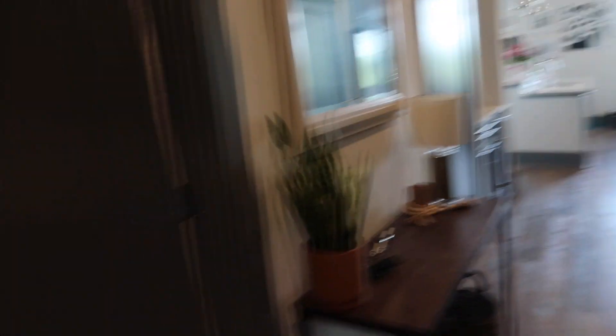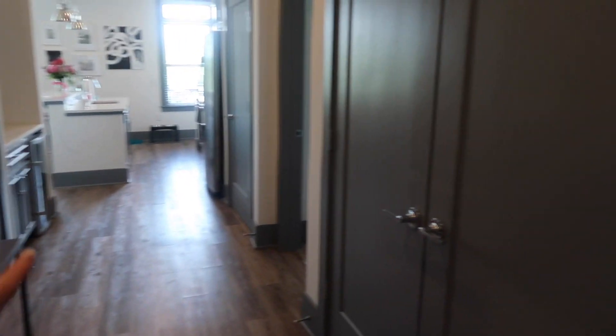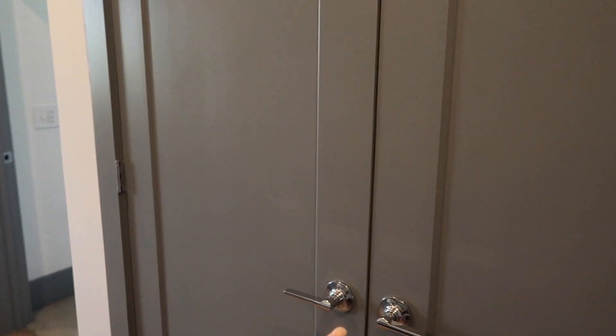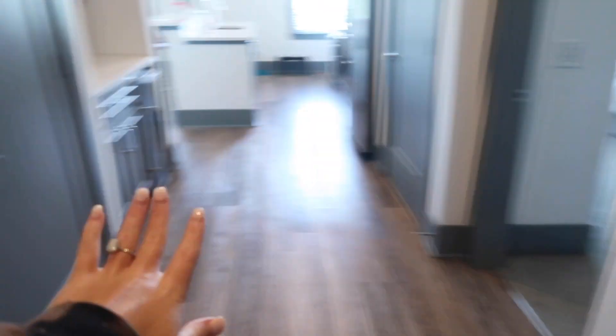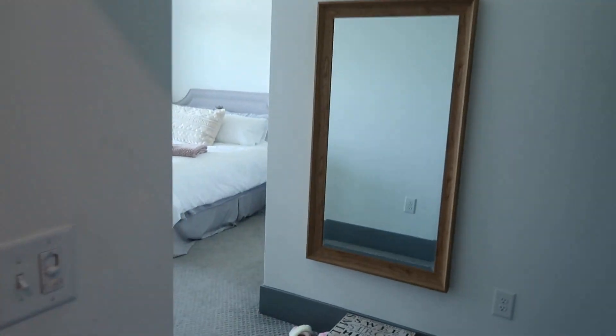So when you come in, to your left is my bathroom — I'll show you guys after this. This is our entry. This is our washer and dryer, which is so much better than the last apartment — it was stacked in our closet, it was awful. We have a coat closet here, and then this is our bedroom.